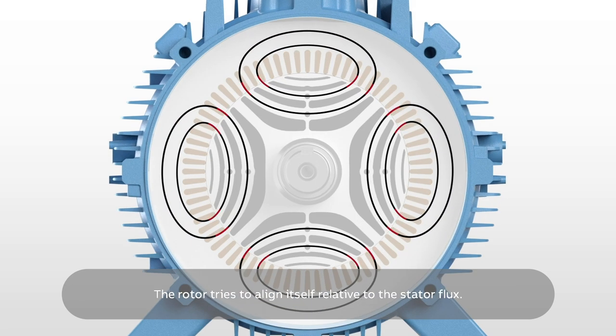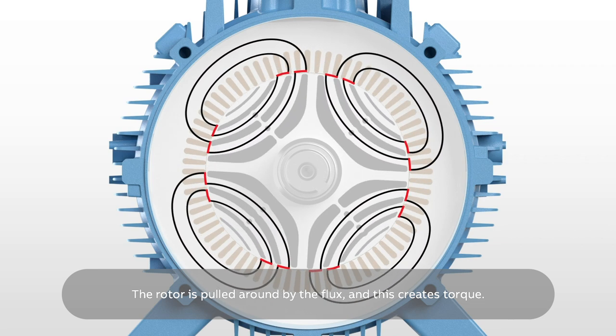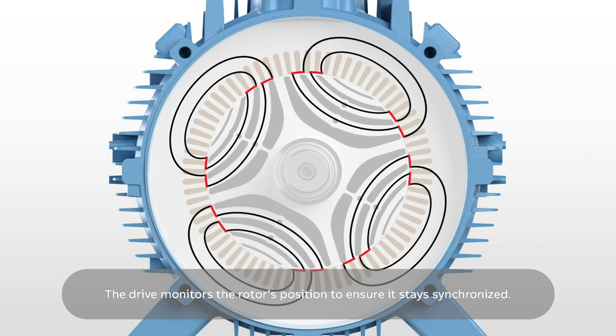The rotor tries to align itself relative to the stator flux. The drive starts to rotate the flux, the rotor is pulled around by the flux, and this creates torque. The drive monitors the rotor's position to ensure it stays synchronised.